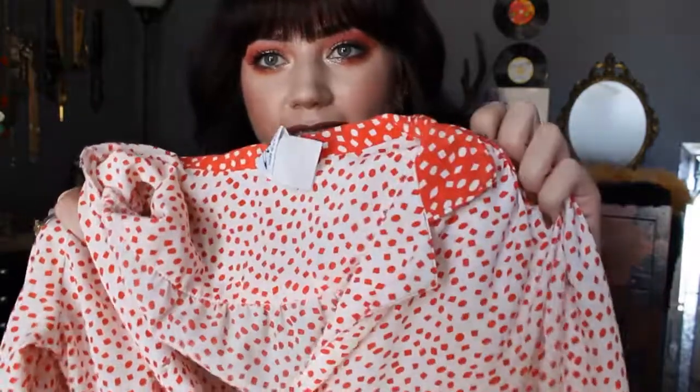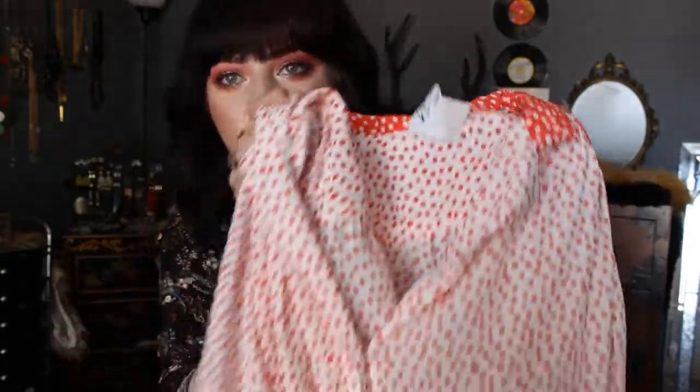I found this white and red printed dress. It has like little polka dots and squares on it, a fun contrast color, and little red buttons. It's midi length with a nice flared skirt and a cute little belt. It's very like an I Love Lucy 50s housewife vibe.